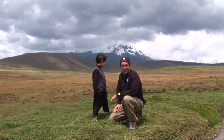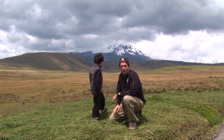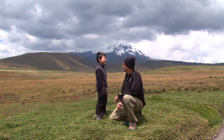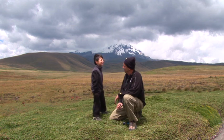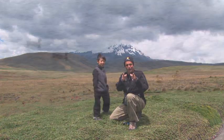Gabrielle, what are we going to be looking for? For the Andean lapwing, the Andean condor and the Andean ibis. Awesome! Let's go birding!